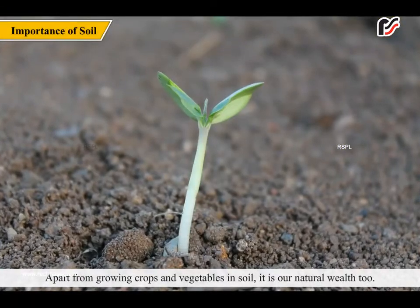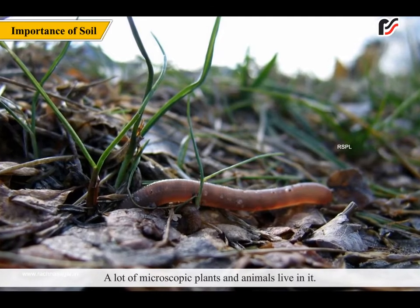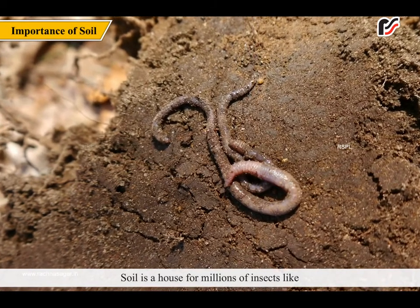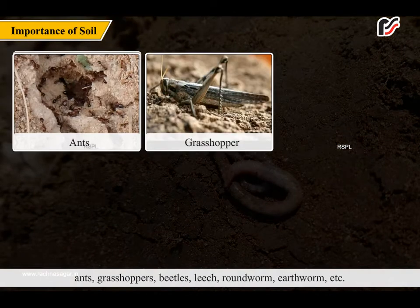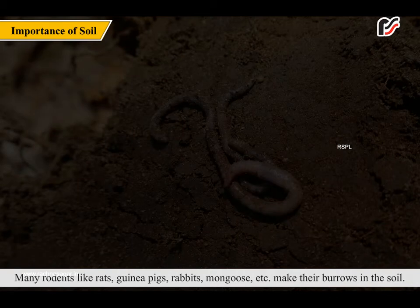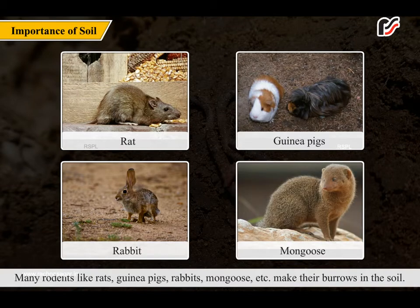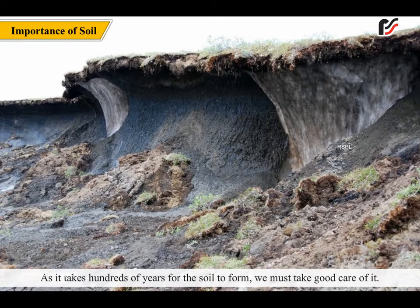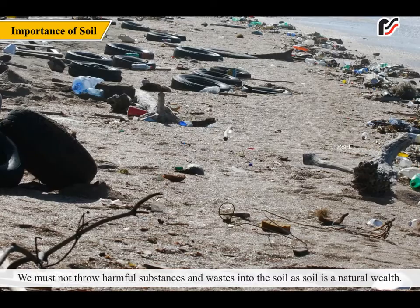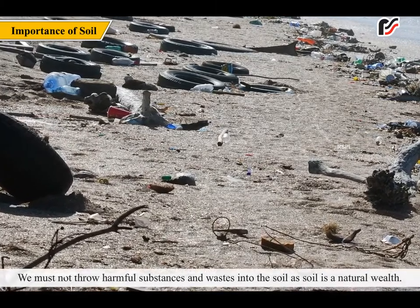Apart from growing crops and vegetables, soil is our natural wealth too. A lot of microscopic plants and animals live in it. Soil is a home for millions of insects like ants, grasshoppers, beetles, leech, roundworm, earthworm, etc. Many rodents like rats, guinea pigs, rabbits, and mongoose make their burrows in the soil. As it takes hundreds of years for soil to form, we must take good care of it. We must not throw harmful substances and waste into the soil.